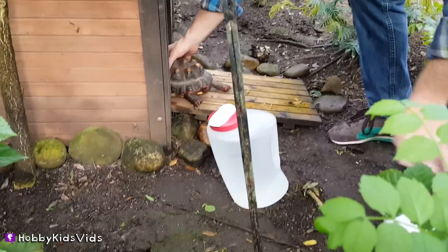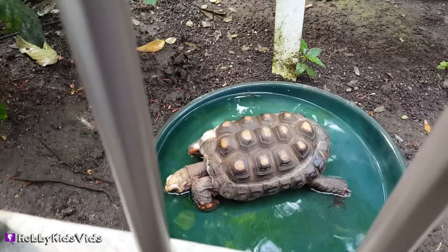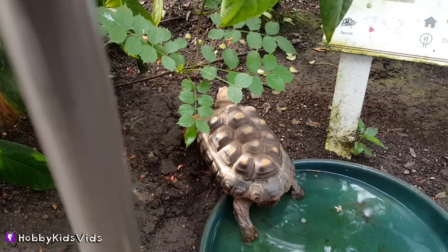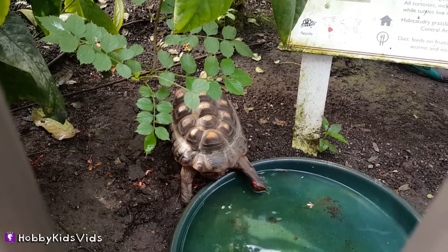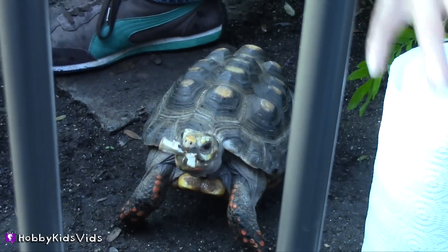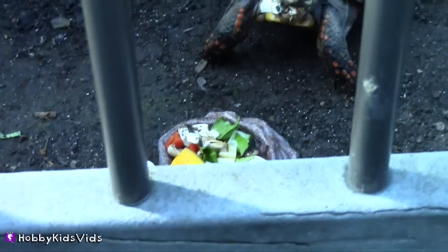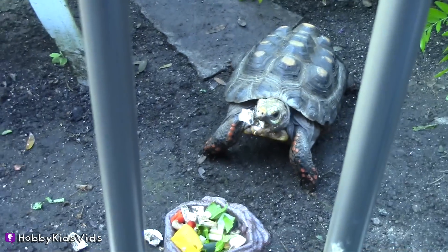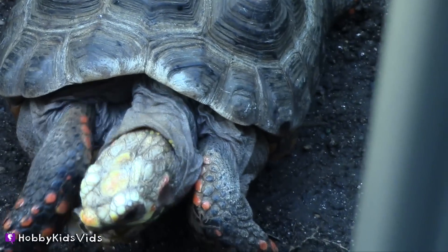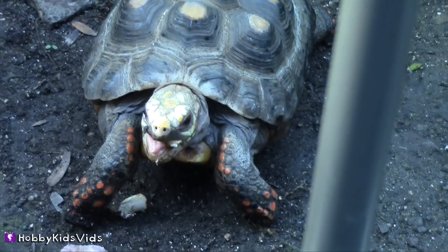This is a red-footed tortoise. Her name is Sunshine. We got to be there while they fed her. He likes mushrooms — yummy! He likes his veggies. Oh yeah, he got a good chunk!